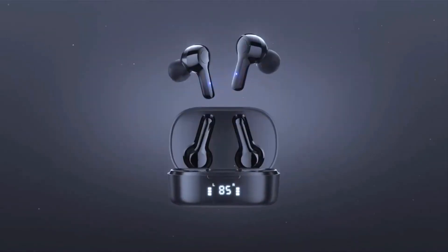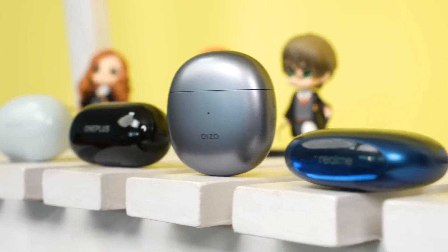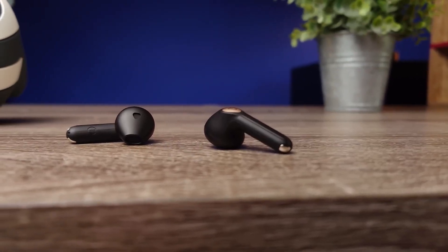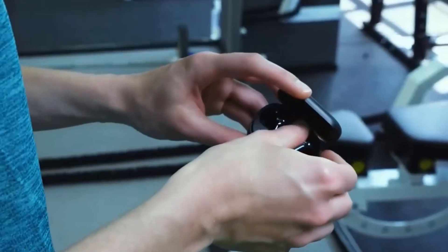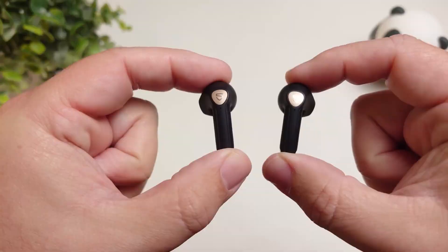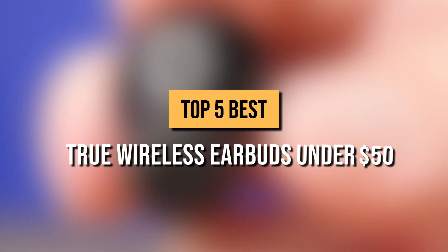Earbuds can get pretty expensive. And let's face it, sometimes you don't need the best, most up-to-date model out there. Rather, a good option that does the work without breaking the bank. If this is the case, challenge accepted! Today, we compiled a list of the top 5 best true wireless earbuds you can buy for under $50.